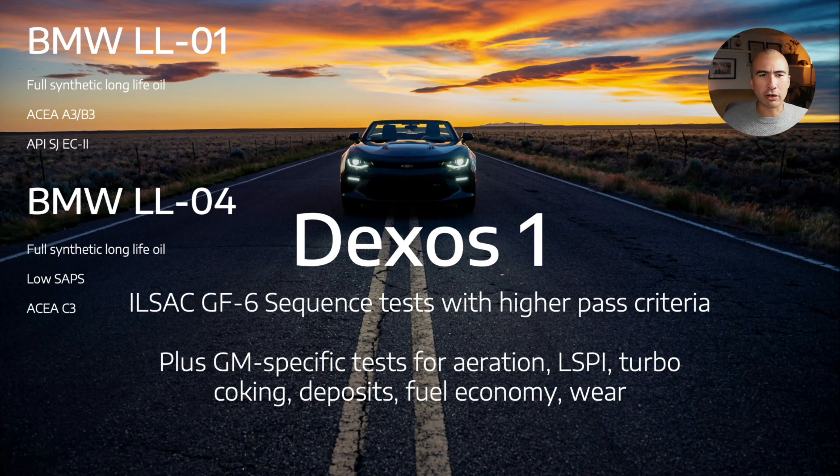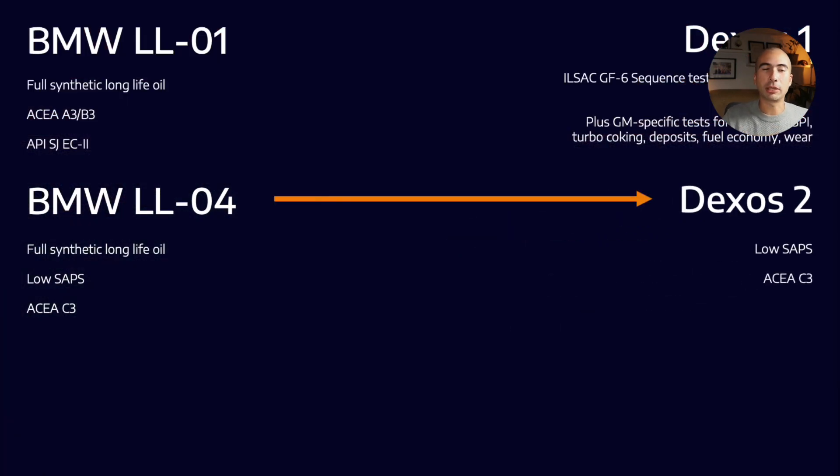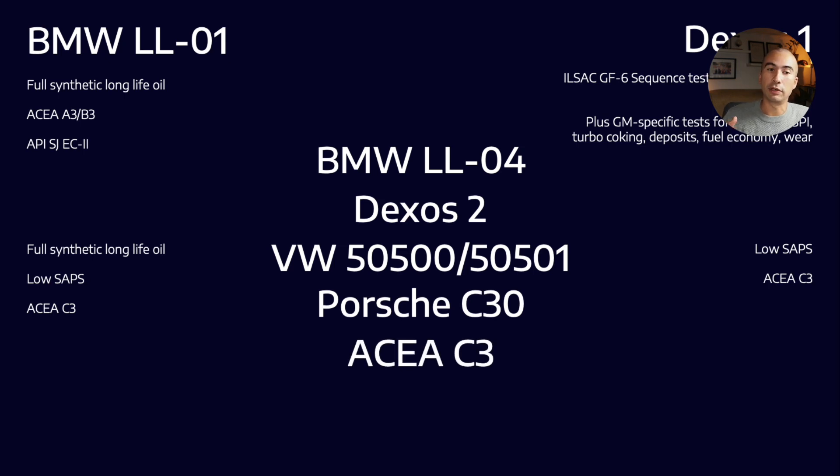It might seem counterintuitive, but Dexos 2 actually has far fewer criteria. Dexos 2 is a low SAPS specification that mostly mirrors ACEA C3. If you look across the criteria, you'll recognize that BMW LL04 looks a lot like GM Dexos 2. And often we can use these similarities to ensure that a single lubricant can meet many OEM criteria. LL04 and Dexos 2 also look quite a lot like VW's 505.00, as well as Porsche C30, as well as ACEA C3.